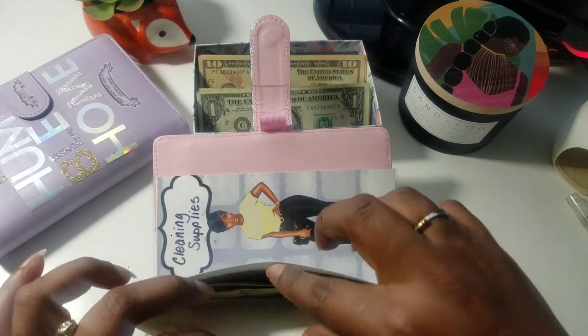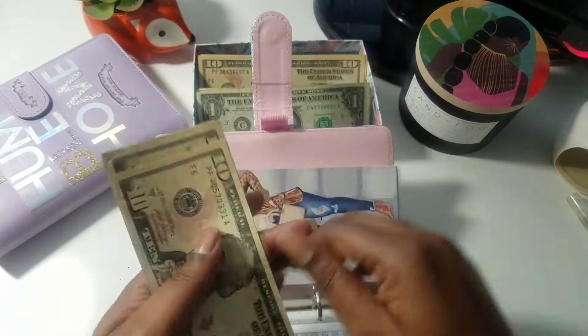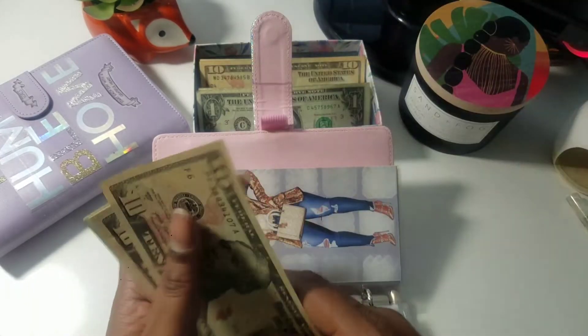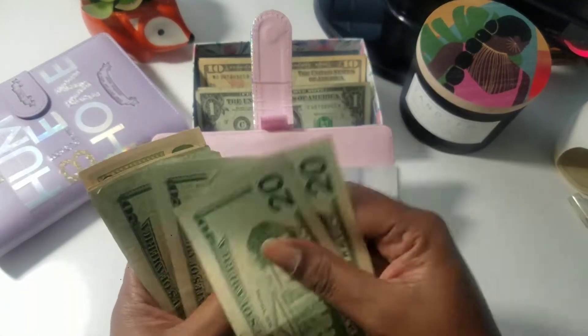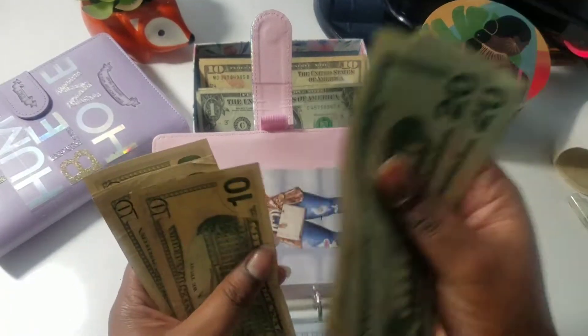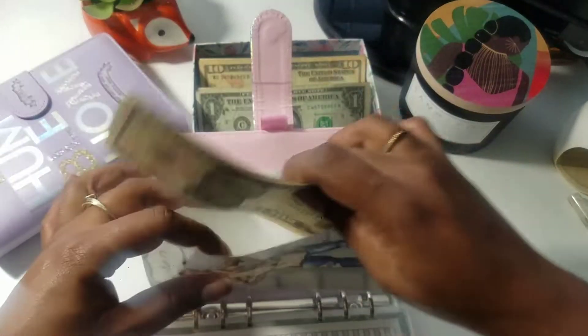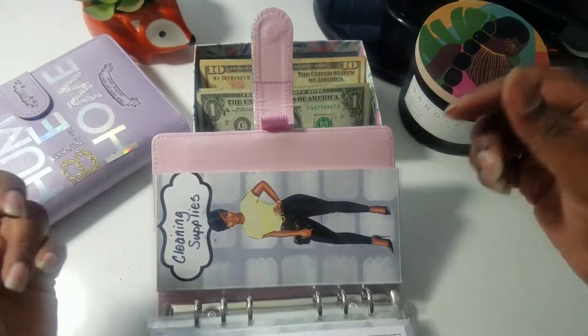And then kitchen — just kitchen supplies. I'm going to give it $10 as well. So we have $20, $40, $60, $80, $100, $20, $30, $40, $50, $60, $70, $80 — so we got $180. This is going to be for like pots and pans and things for the kitchen, anything I think I need.